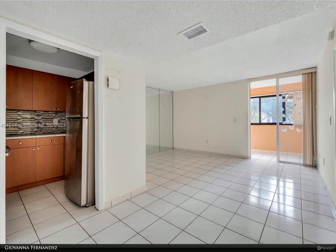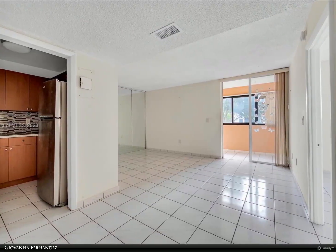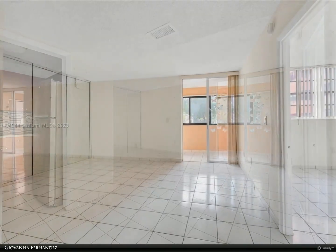This Berkshire Hathaway Home Services Florida Realty Property Video is presented by Giovanna Fernandez. Great investment opportunity.